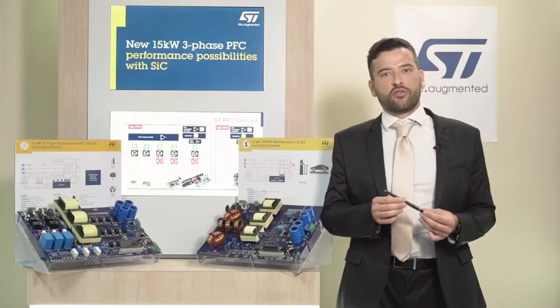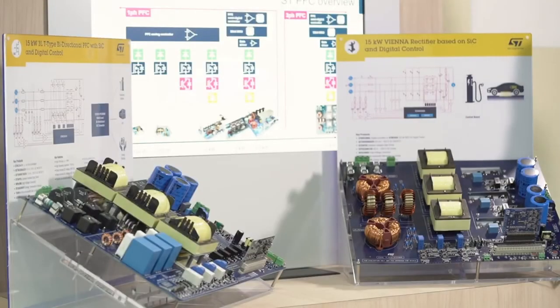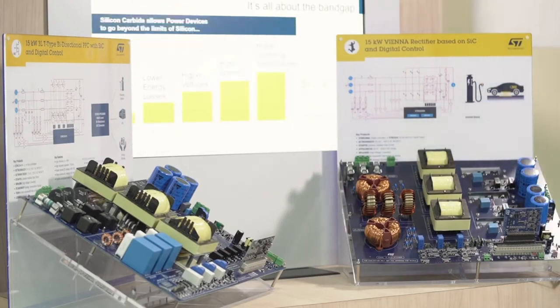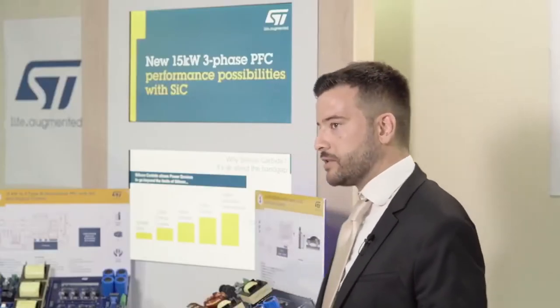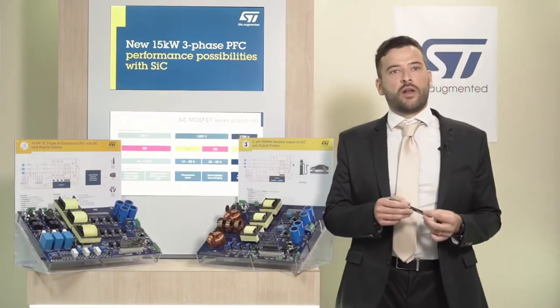It can also be used for automotive applications for high-power onboard chargers. You can see here the power board as implemented with a relative sensing and driving circuit, and a control board for the digital IC with preloaded control firmware. A high-voltage auxiliary power supply is provided on the power board to power all the low-voltage circuits.